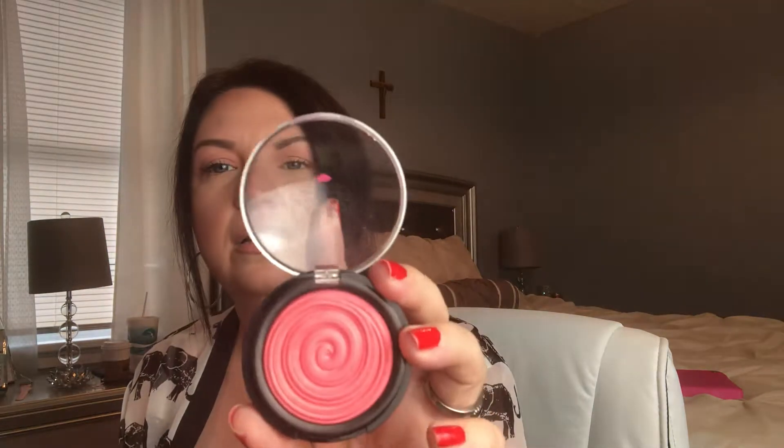For blush, I have been using this one non-stop every time I do my makeup, and I do have it on my cheeks today. It is the Laura Geller in Rosewater. I never really paid attention to the name, I just love it and use it. I'll swatch it for you — it has a sheen to it that's very pretty. I really like it for summertime when you're doing minimal makeup because it's hot and you don't want to put a lot on.